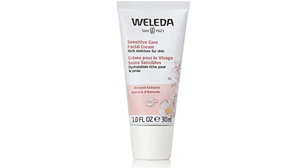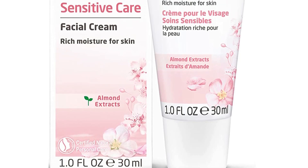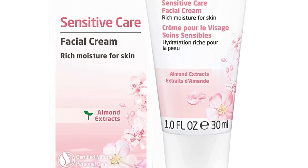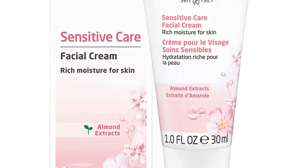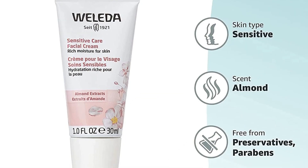Beeswax helps the skin feel hydrated and moisturized while not inhibiting its ability to breathe. It soothes the skin from dryness and helps give the formula consistency. To use the cream, start by adding a small amount of Sensitive Care Cleansing Lotion to an organic cotton pad. Close your eyes, take three deep breaths to relax and take in the reviving scent. Gently sweep the pad across your face and neck area, then rinse.